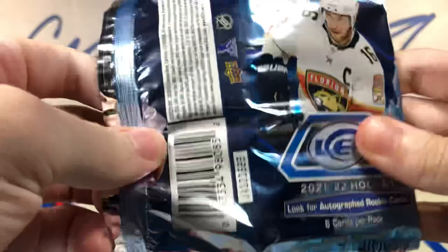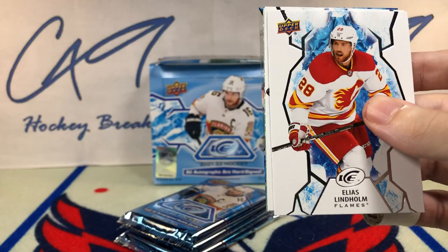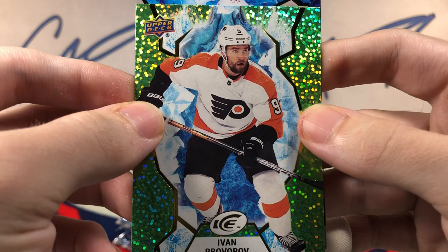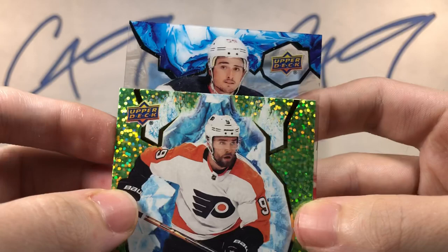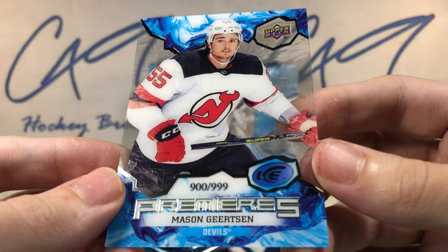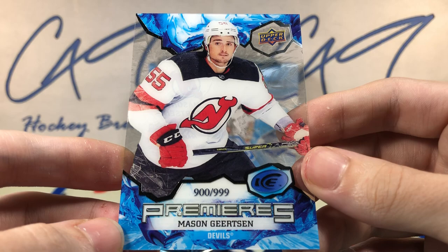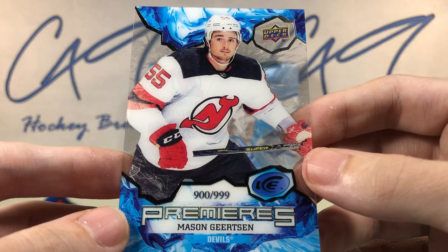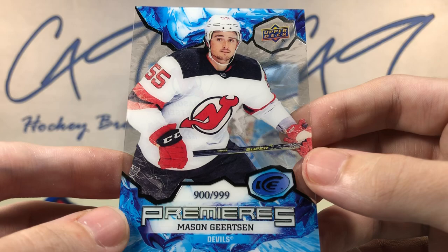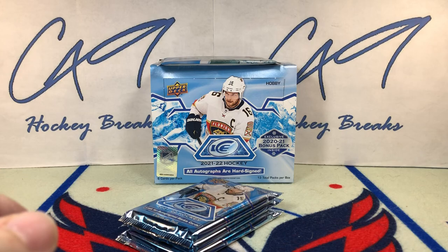Final thin pack, then we have three thick packs to end us off. Rookie Benoit Oliver-Groulet, green Ivan Provorov, and our second Ice Premieres rookie — 900 of 999 — Mason Gertzen! The one and only kid that I went to school with to make it professionally in sports. My first Mason Gertzen, of probably many that I will pick up. At least I got a PC card out of this box.